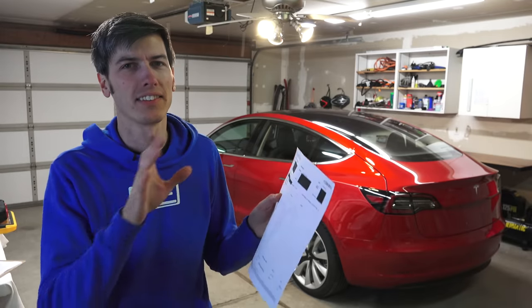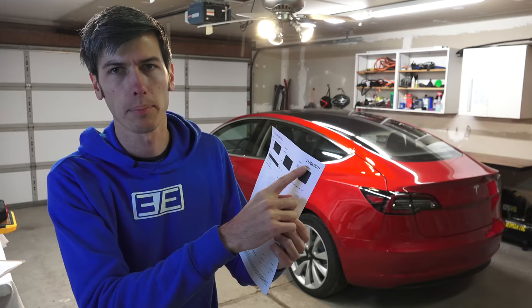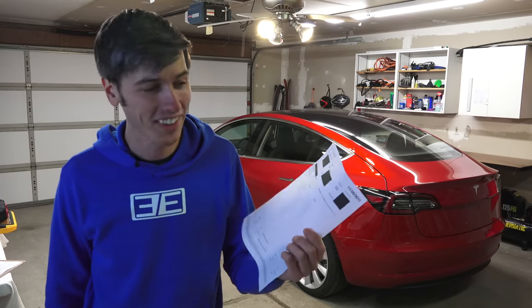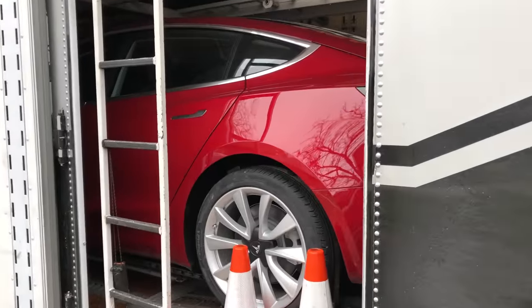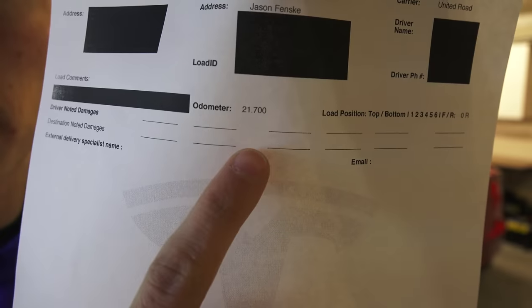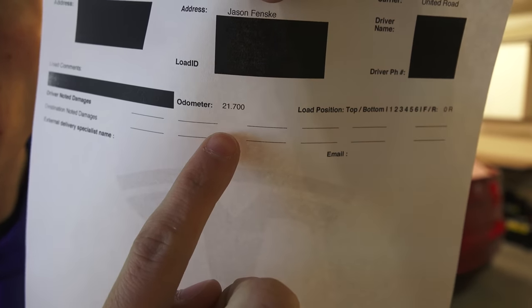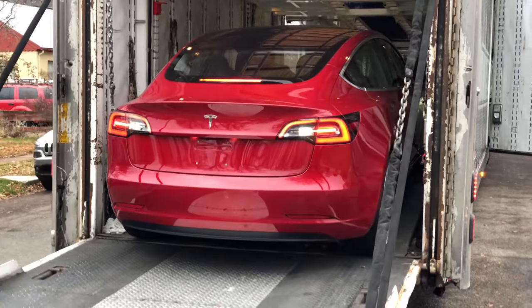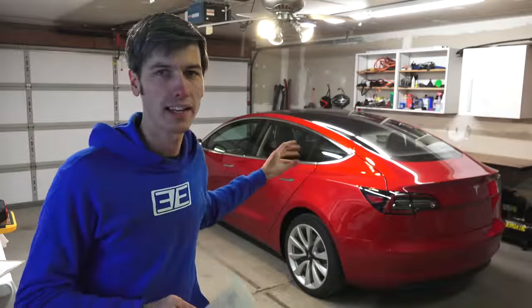Before we get started I want to reiterate that this is the exact condition the vehicle arrived in. I've got the delivery statement right here — it got put on a truck on November 28th, 2018. I ordered it on November 27th and it arrived November 29th. So it literally just took two days from when I clicked 'buy this car' to when it arrived at my house. This statement shows the original odometer reading was 21.7 miles, or 22 miles. I literally just took the car from the delivery truck and put it into my garage — zero miles added.